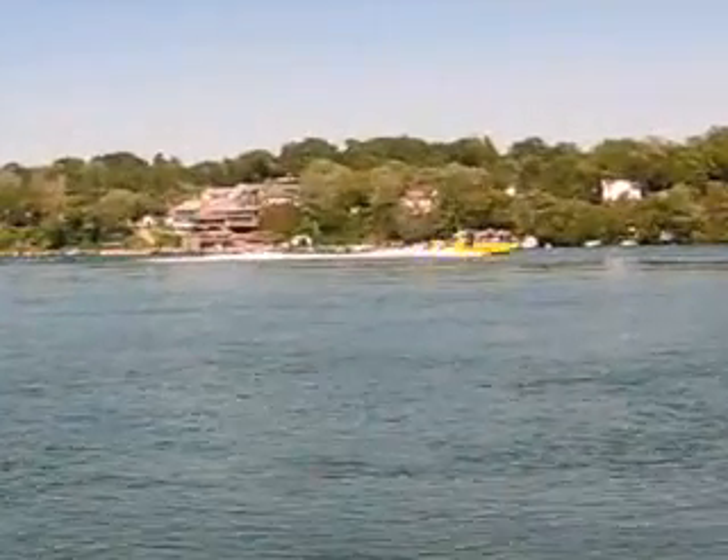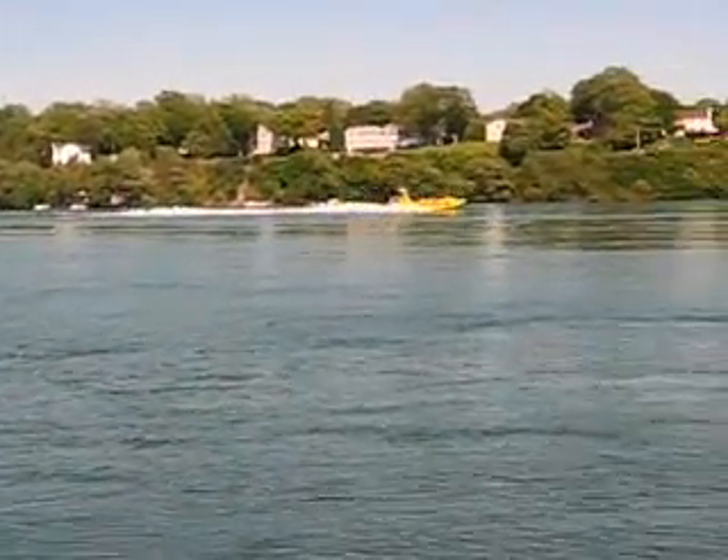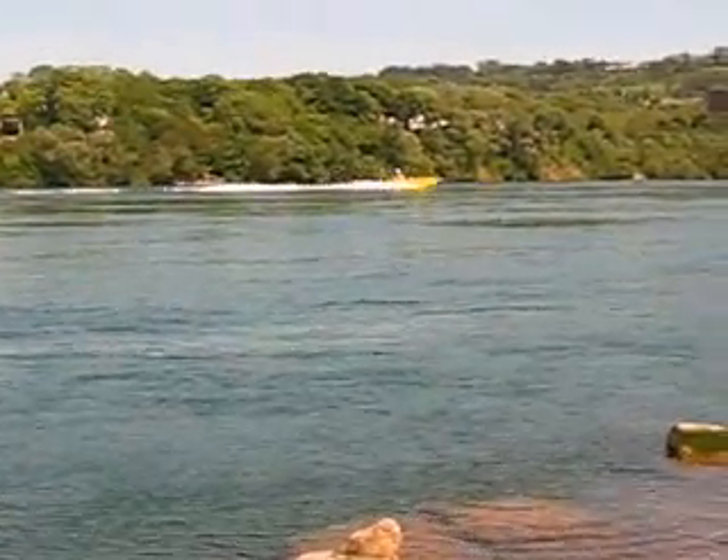Zooming in on that whirlpool jet down by. We're down on the lower river. This goes right into Niagara-on-the-Lake.